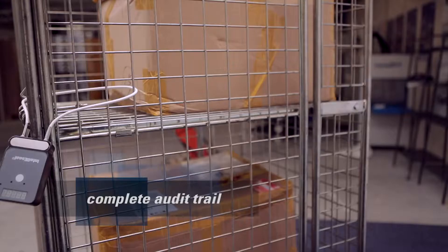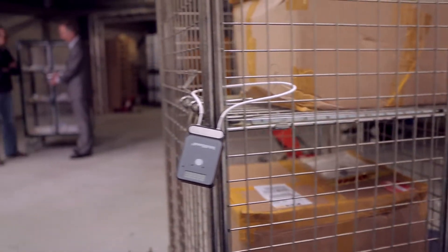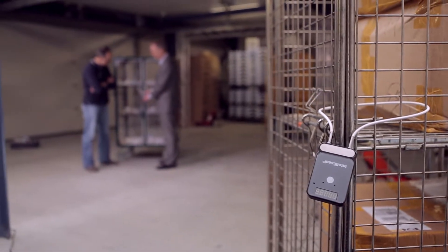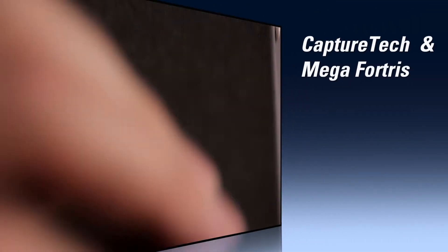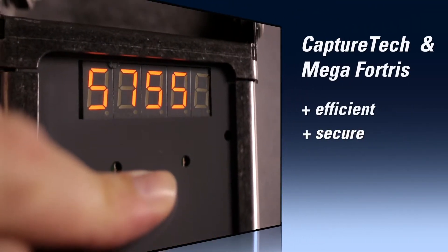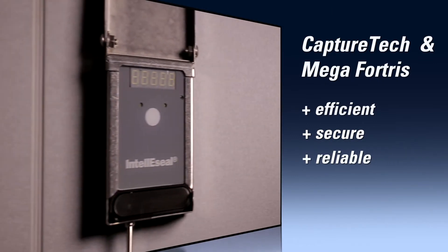It offers robustness, intelligence and a complete audit trail. Ask your sales representative for a free demonstration of the IntelliSeal-T — another new and revolutionary product of CaptureTech and MegaFortress that makes your business more efficient, more secure and more reliable.